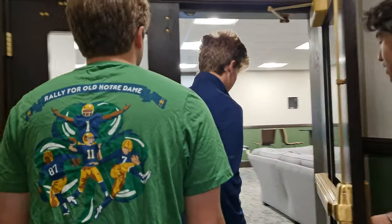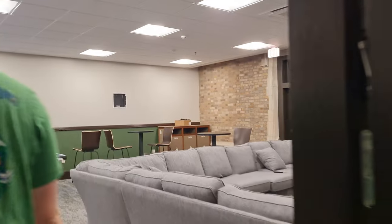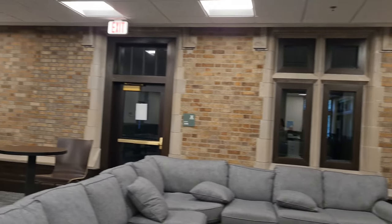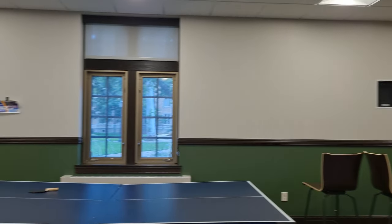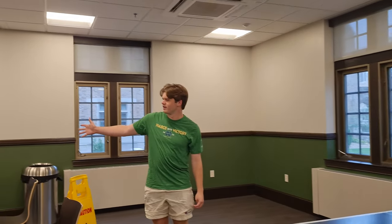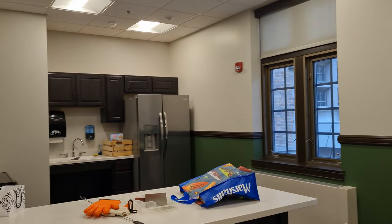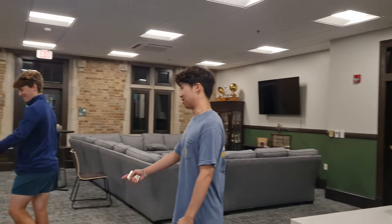Here's what we like to call the dog park. We got a new TV, new furniture — this whole area is air conditioned — and a full kitchen area around this corner. Also a broken ping pong table.